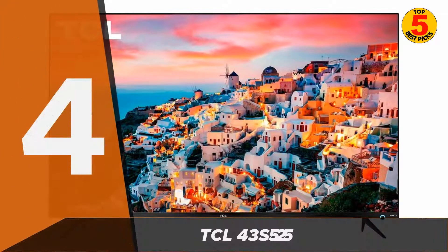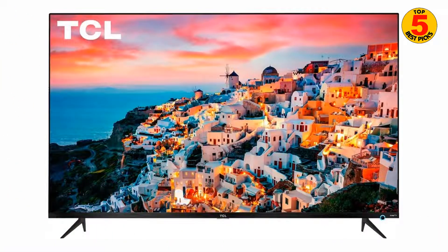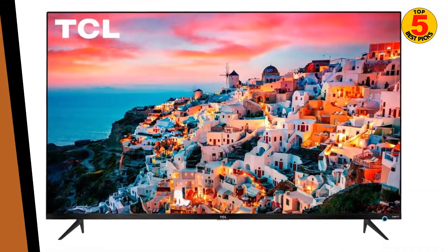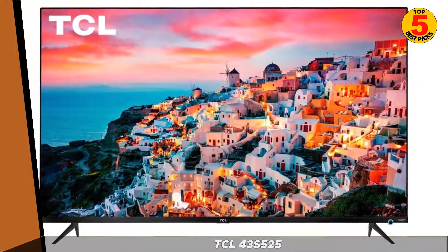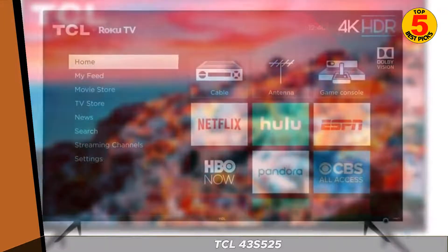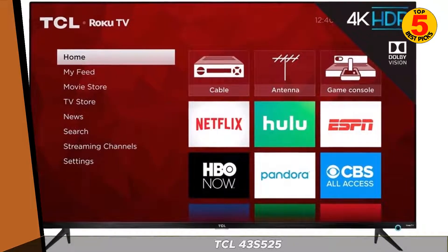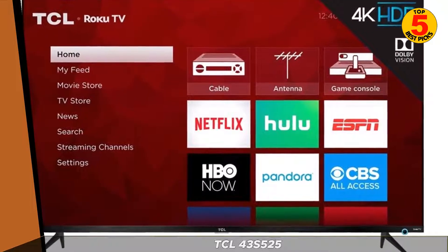At number 4, we have the TCL-43S525. It has a 1080p Full HD display and built-in streaming apps, such as Netflix and Hulu. It also has a variety of connectivity options, including Wi-Fi and HDMI, making it easy to connect to other devices.